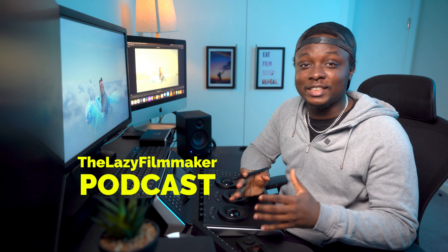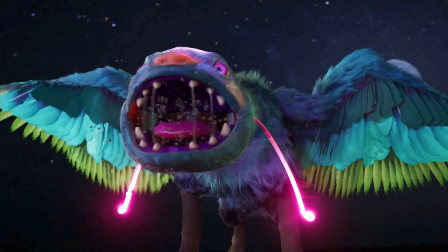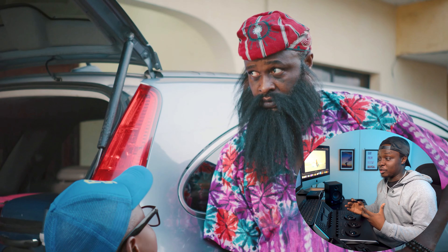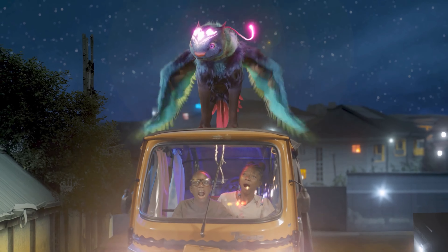Welcome to the Lazy Filmmaker Podcast. This is my first video in 2024. I'll be breaking down a movie that pushed the boundaries when it comes to live action and animated characters — it's titled Mikolo. It's a really good film released during the festive season. The actors were exceptional, the directing was great, but there are a couple of things I just couldn't let go as a technical guy and cinematographer — things that could have taken this film to the next level.